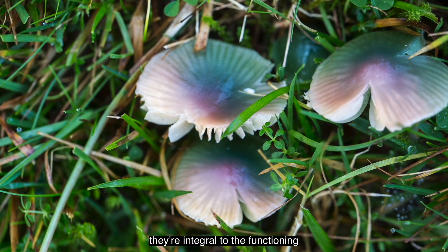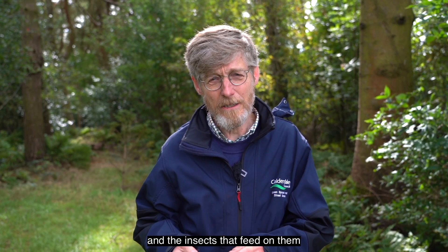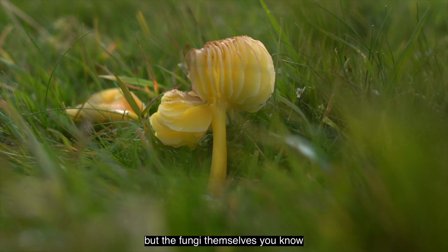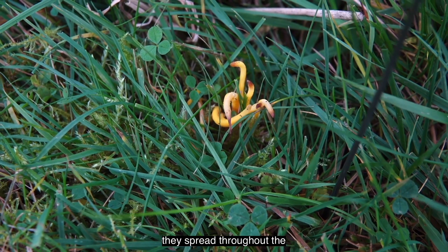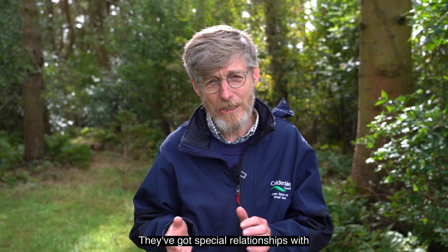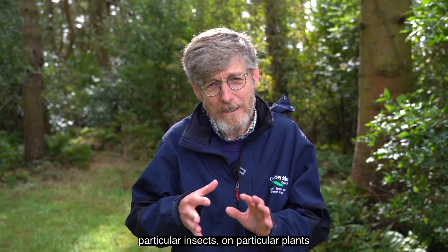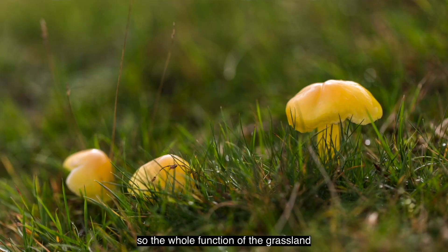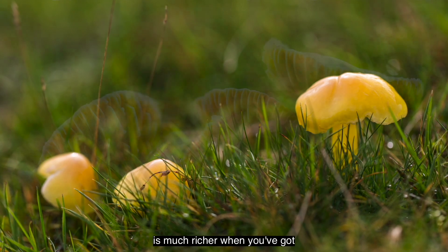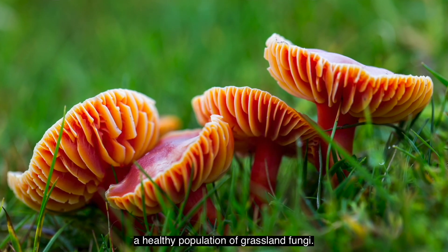These fungi are integral to the functioning of the grassland ecosystem. It's not just the obvious things like the plants and the insects that feed on them, but the fungi themselves spread throughout the grasslands. They're all tied together, with special relationships with particular insects and particular plants. The whole functioning of the grassland is much richer when you've got a healthy population of grassland fungi.